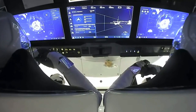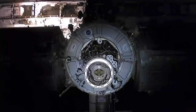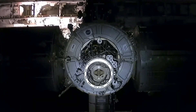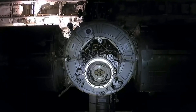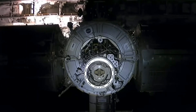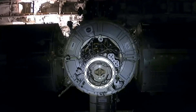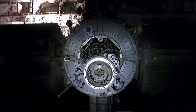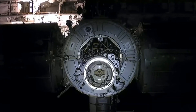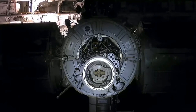We are now about 15 meters away, just about three minutes from docking. Very slow, deliberate, steady movements for Crew Dragon making its way to the International Space Station. We'll be looking for soft capture first, with the soft capture ring already extended.